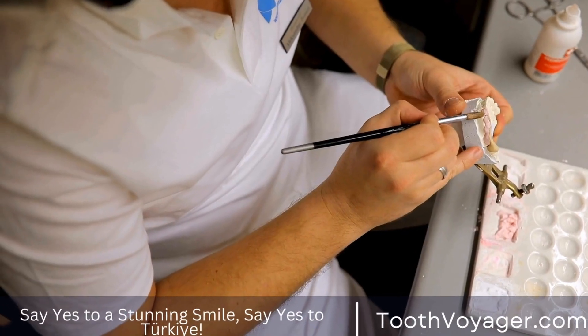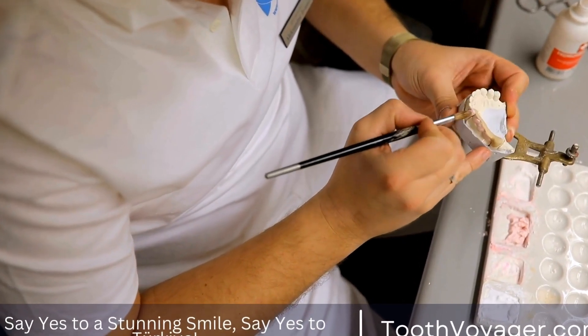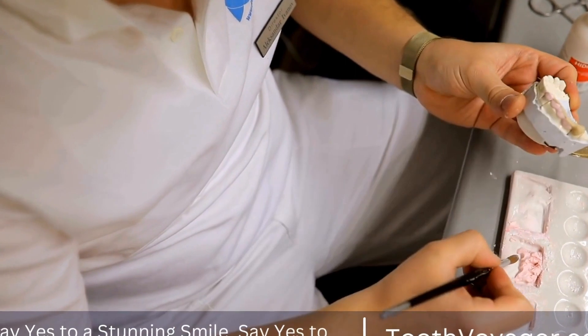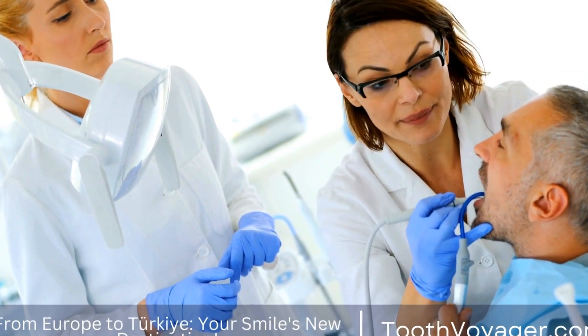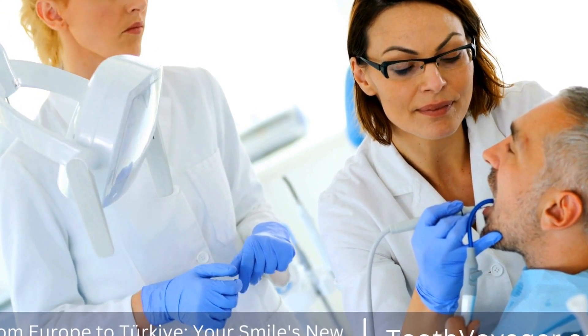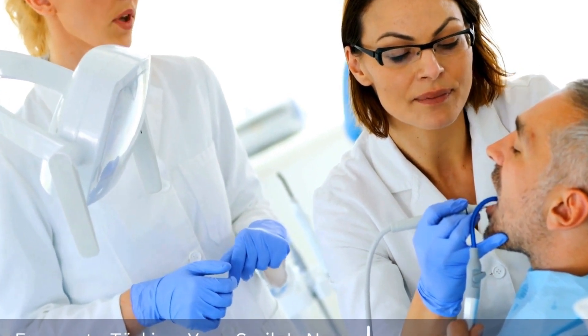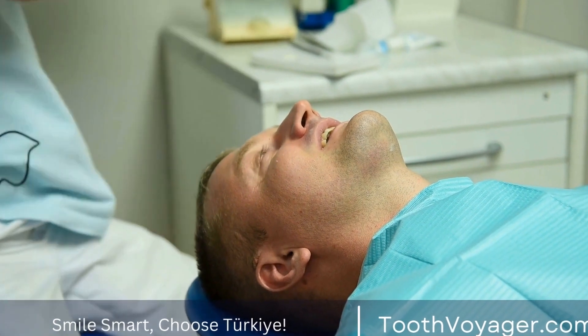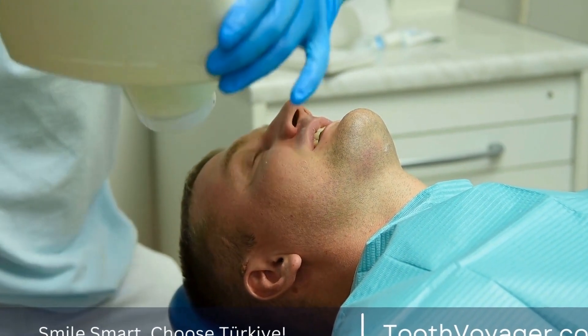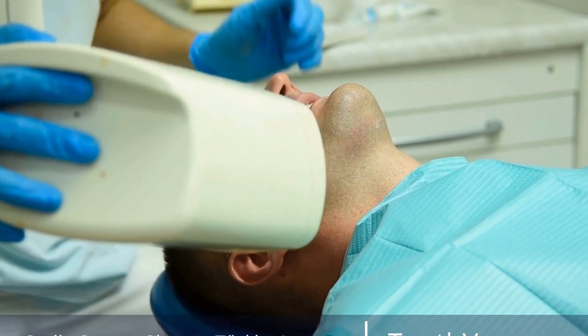There are different types of dental bridges that can be used depending on the specific needs of the patient. The most common type is a traditional bridge, which consists of a pontic held in place by two dental crowns placed on the adjacent teeth. This type of bridge is usually made of porcelain or metal and is custom-made to match the natural teeth in size, shape, and color.